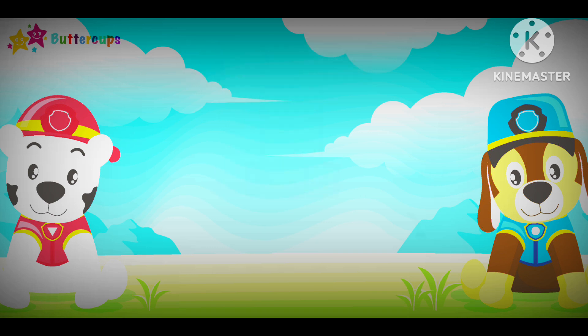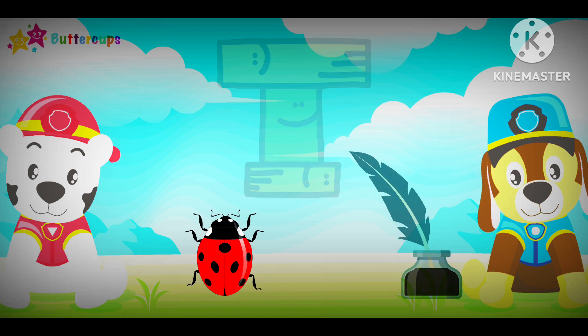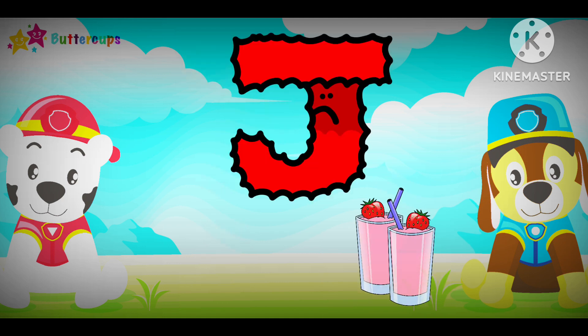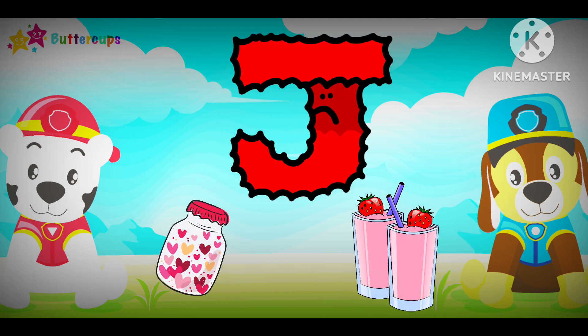I for Ink and I for Insect. E-E-E. E-E-E. J for Juice, J for Jar. J-J-J-J. J-J-J-J.